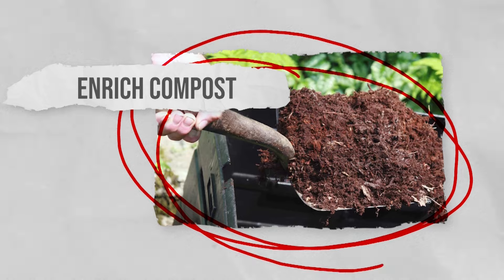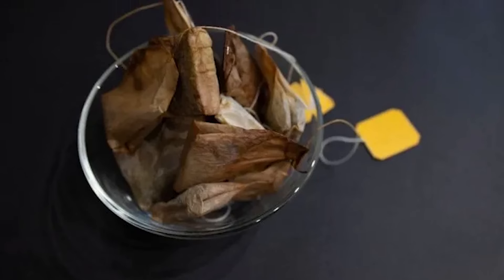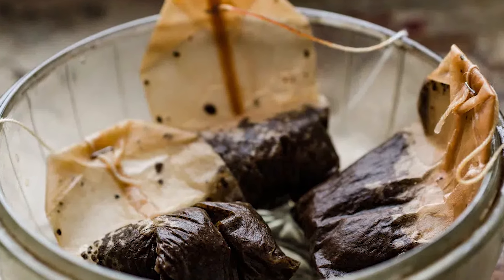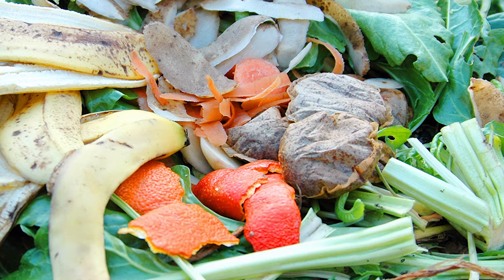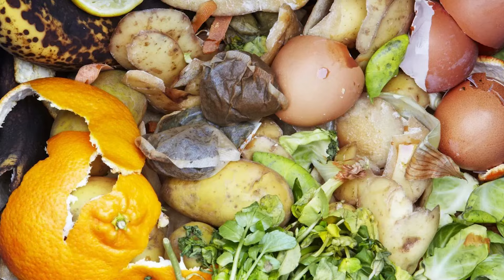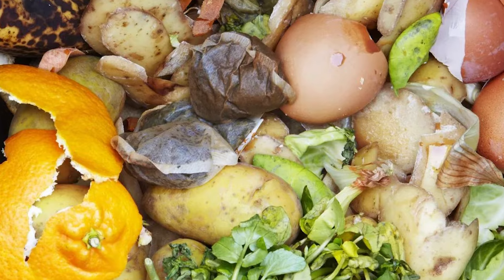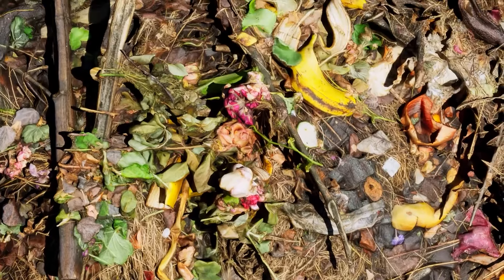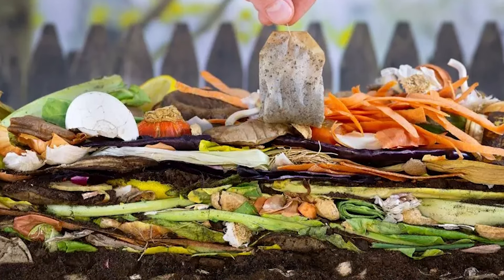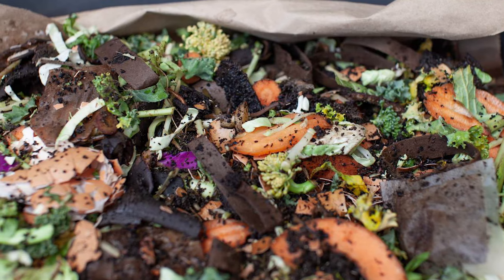Enrich compost. If you have a compost heap at home, stop throwing your used tea bags in the bin and add them to your compost heap instead. The leaves in used tea bags hold on to moisture, and adding tea bags to compost accelerates the decomposition process. The tea bags will also encourage beneficial bacteria to grow in your compost bin, leaving you with enriched compost that's great for your garden. Most tea bags are now fully compostable, but if you aren't sure, empty out the tea leaves instead and throw the bag away.